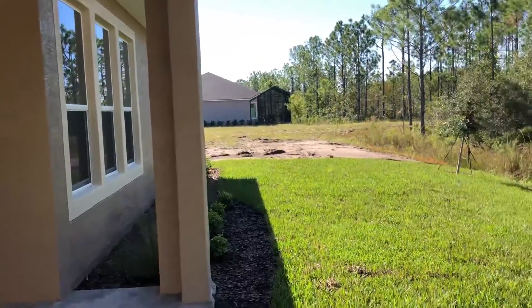The Juliet is 1,979 square feet. It is a three-bedroom plus a study or a den, two-bathroom, and a two-car garage. Right behind me, this home backs up to protected conservation. This will never be developed, so you'll have a private backyard.